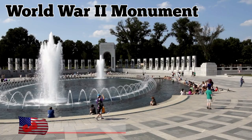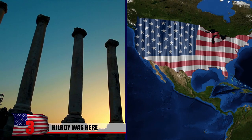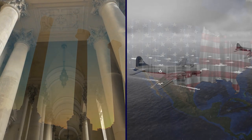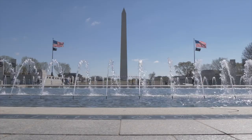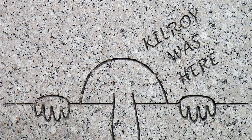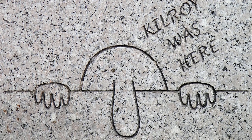Kilroy Was Here. The World War II monument in Washington, D.C. has a lot going on all at once. It has 56 granite pillars to represent the US states and territories, a pair of triumphal arches which represent the Atlantic and Pacific theaters of the conflict, an oval plaza, a fountain, and landscaping. So it's easy to miss two engraved cartoons of a bald man, along with the words, Kilroy was here.